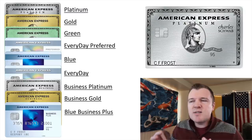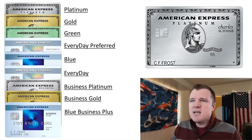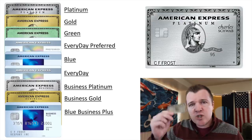So let's look at these other cards: the Amex Gold, Green, Everyday Preferred, Blue, Everyday, Business Platinum, Business Gold, and Blue Business Plus cards. Does it make sense to get these cards in order to maximize a cashback strategy with the Charles Schwab Platinum?